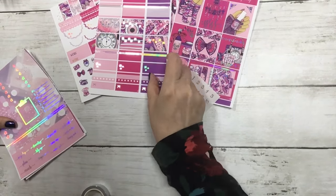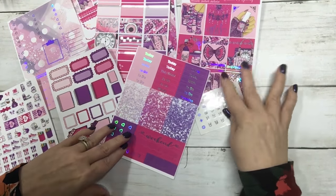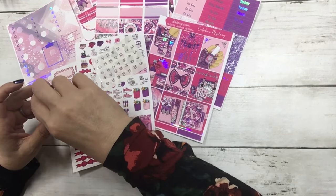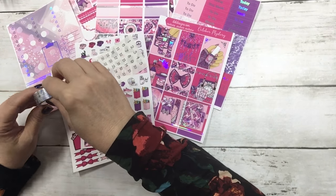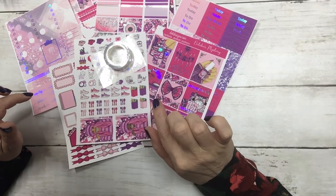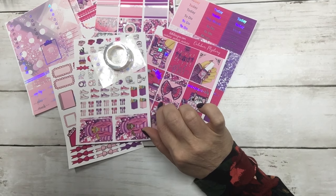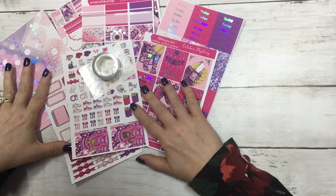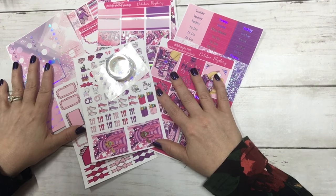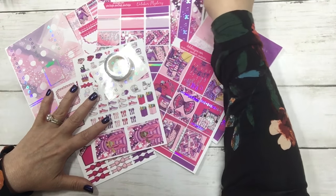To enter the giveaway, just comment below and let me know what your favorite sheet of the kit is and why. I'm going to pick a winner Sunday evening around six o'clock, so check back on the post because I will reply to your comment if you won. This Sunday is October 3rd, and we'll mail it out Monday. Please make sure you check back on the post to see if you won.